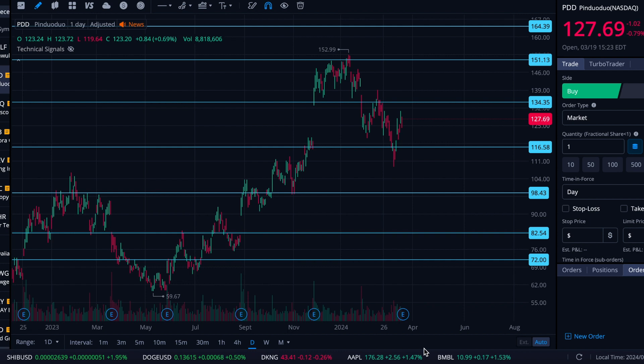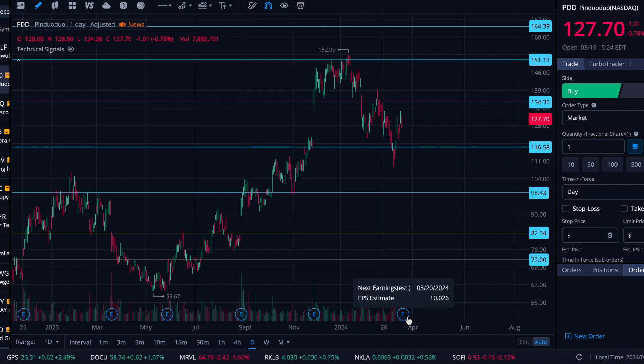All right folks, here we are on Tuesday, March 19th. We're going to take a look at PDD today. With earnings coming up, I thought we'd come and take a look and see where PDD might hit support or resistance, whether it booms or busts based off of earnings, and some levels that it might sort of pin itself to if it does move relatively sideways.